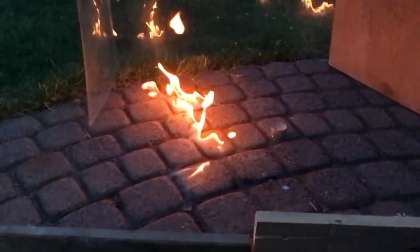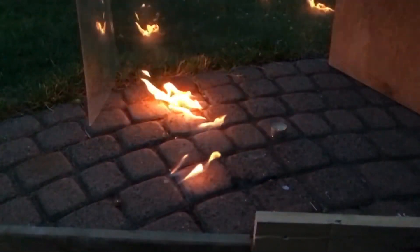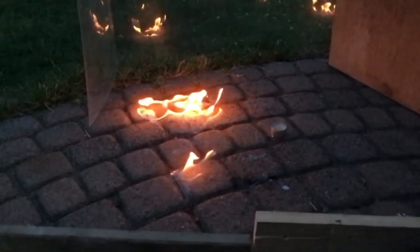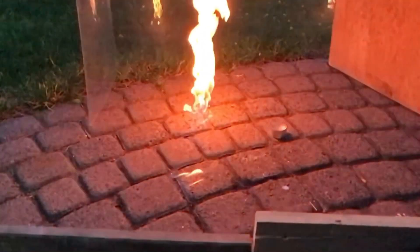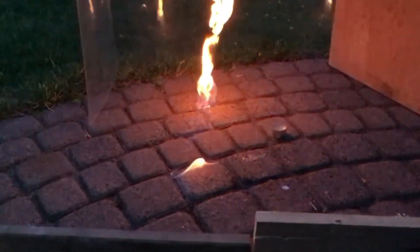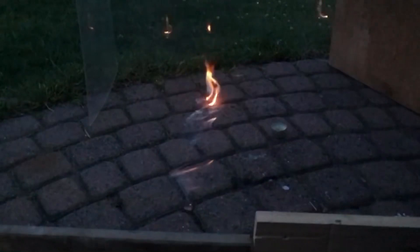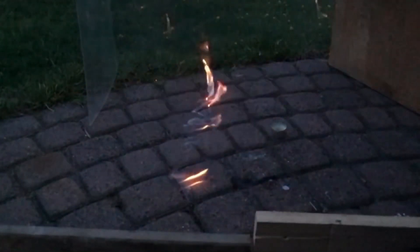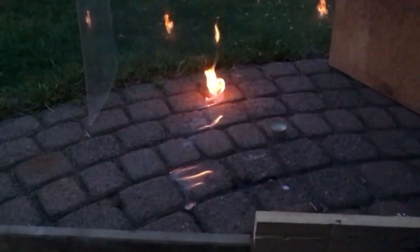Stay here, because the flame is not about to go out — something way more interesting is going to happen. Look closely at the back flame. At first it looks normal, and afterwards — oh damn, this is a really nice fire tornado. I didn't expect this, and it looked amazing in real life. The fire tornado was, however, short-lived and lasted only for about 4 or 5 seconds.